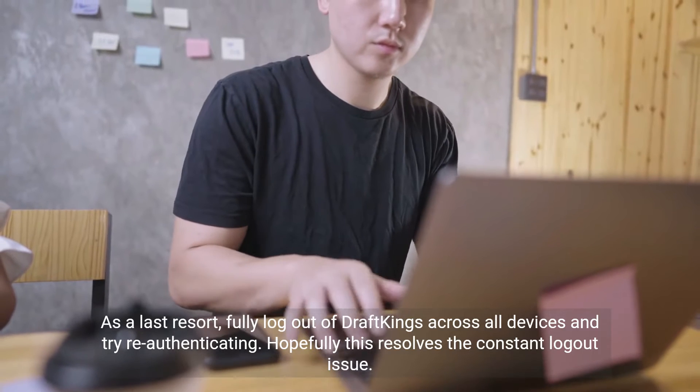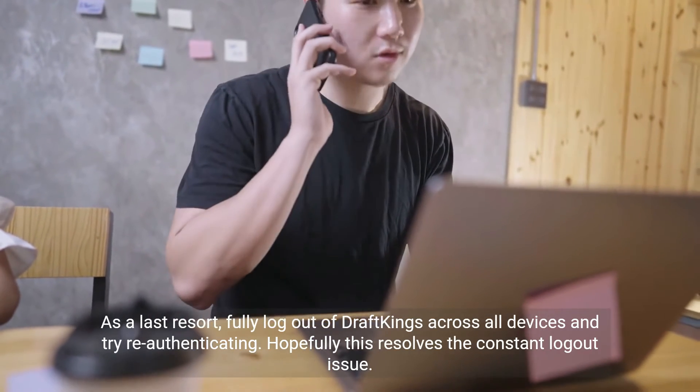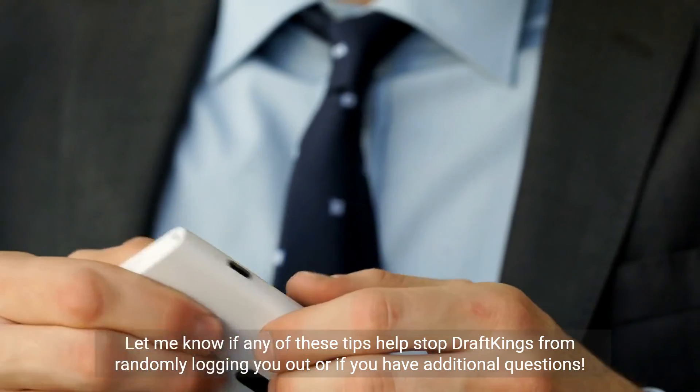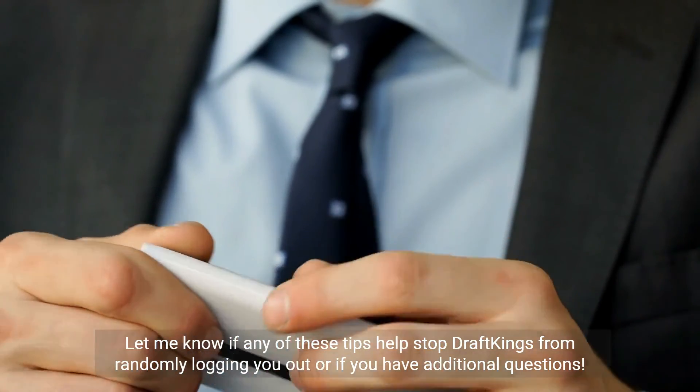As a last resort, fully log out of DraftKings across all devices and try re-authenticating. Hopefully this resolves the constant logout issue. Let me know if any of these tips help stop DraftKings from randomly logging you out, or if you have additional questions.